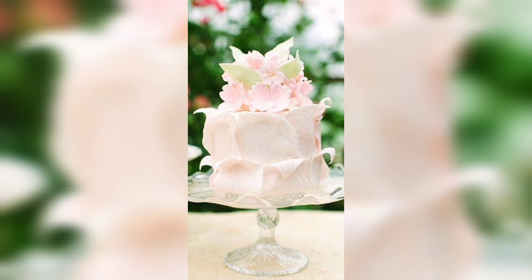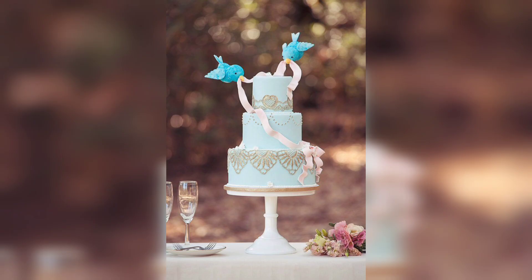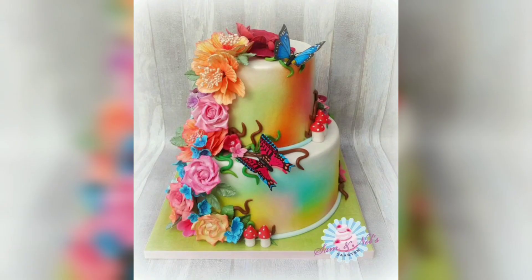Choose a theme. Before you start designing your cake, decide on a theme. Are you going for a classic fairy tale look featuring characters like Natsu, Lucy and Wendy, or are you looking for something more modern like a cake featuring magic knight rare earth?